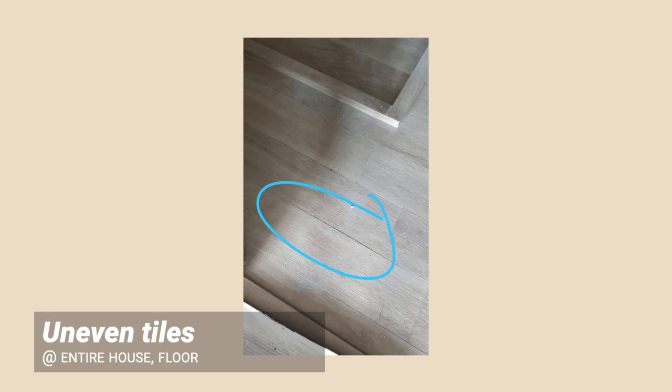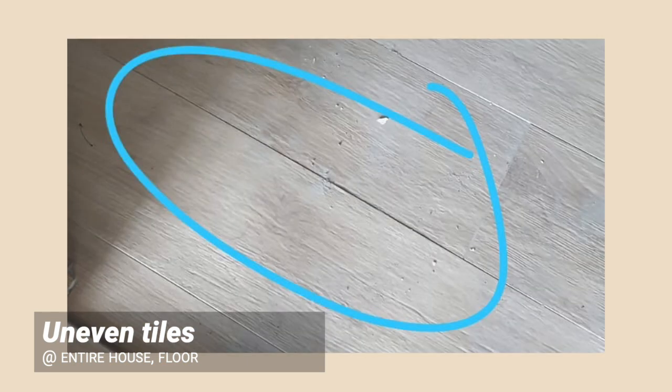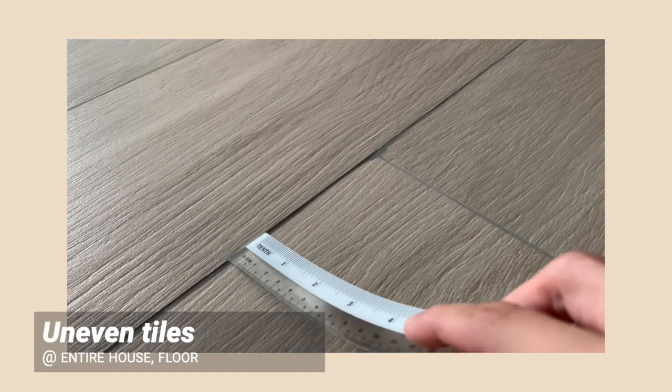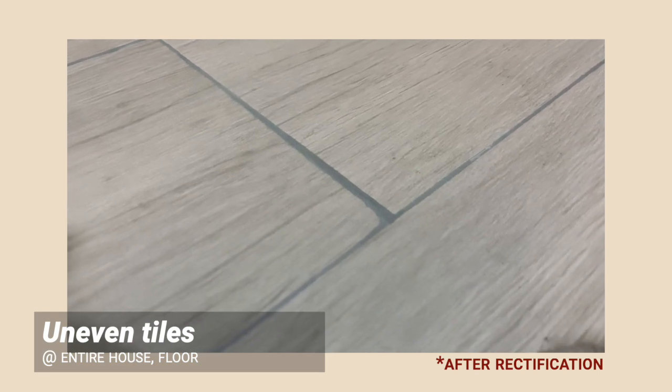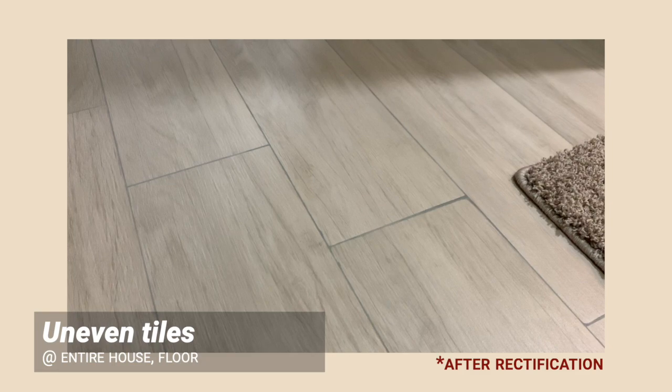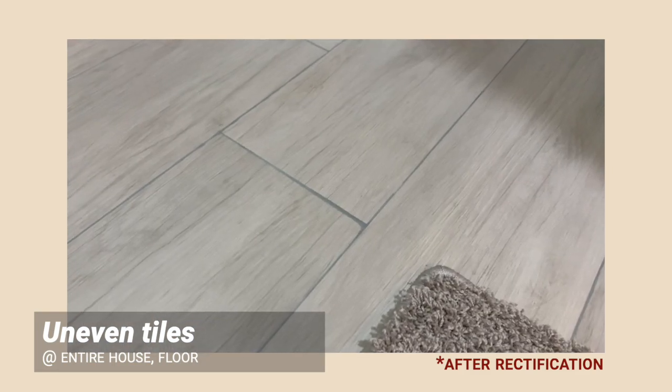That's all for our electrical defects and we'll move on to flooring. First, uneven tiles — there were some that were quite noticeable on our floors. To fix this, you can either replace the tile, or as our ID suggested, add more grout to smoothen the gradient between the uneven tiles. This is more prone for wood plank tiles like ours, because longer tiles have a higher chance of warping.